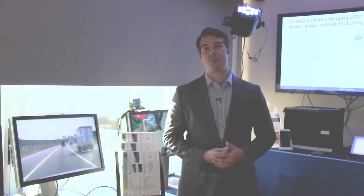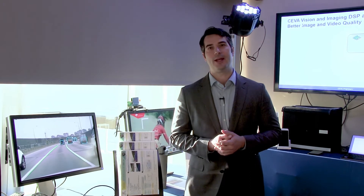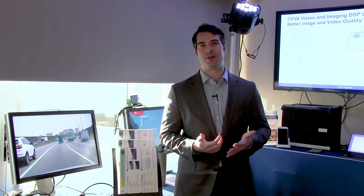Now I'd like to introduce Young Jun Yu from Nextchip. Nextchip is a partner of SEVA's and they're putting together an ADAS preprocessor that's utilizing the XM4 for differentiation, performance, and flexibility.